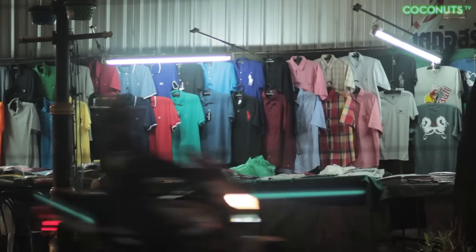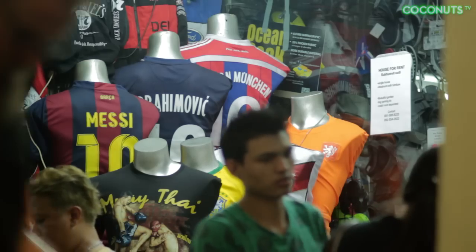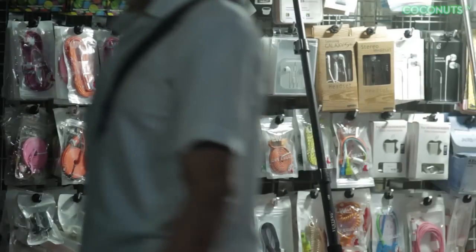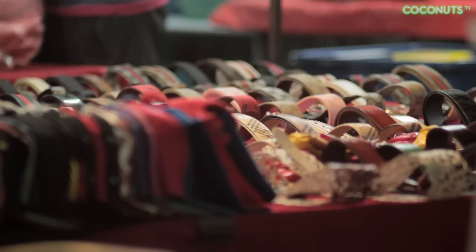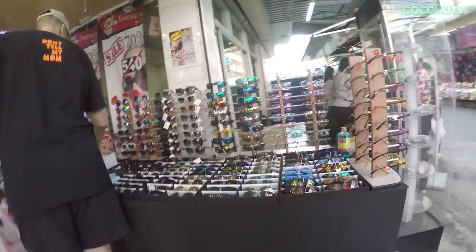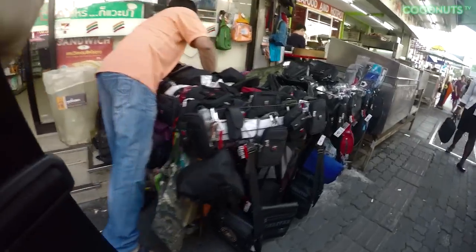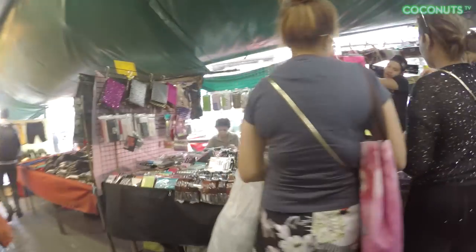So if you purchase counterfeit goods from a place like a street vendor, and the product has a brand name, is really cheap, and the packaging doesn't look like what you're used to, you can pretty much tell it's a counterfeit good. Some consumers purchase counterfeit goods unwittingly, but many buyers know what they're getting.